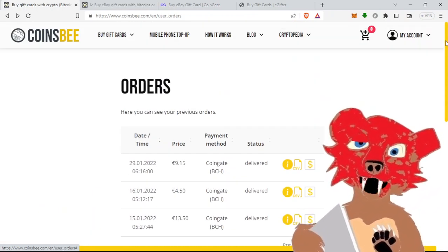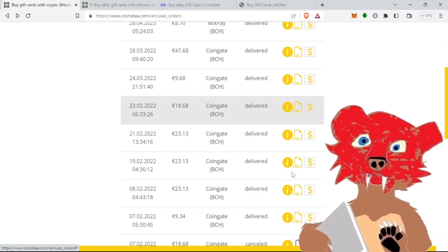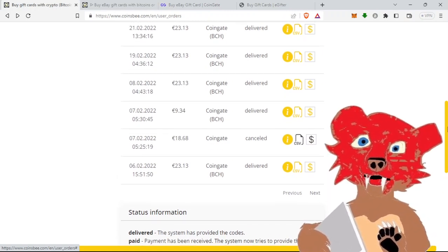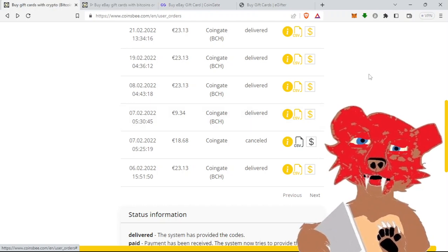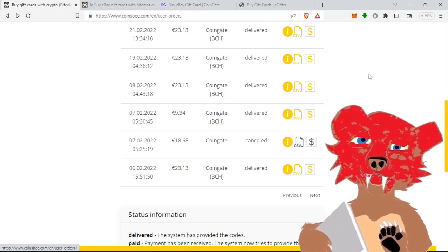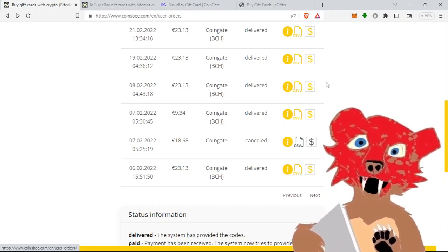I haven't had any kind of problem with Coinsbee. I've used it over a dozen times with no issues. They're all relatively fast — you have to wait six confirmations, and after that you receive your code inside your account. They also send you an email notification to check your account. It could be just a couple of minutes after six confirmations, or it may be a couple of hours.